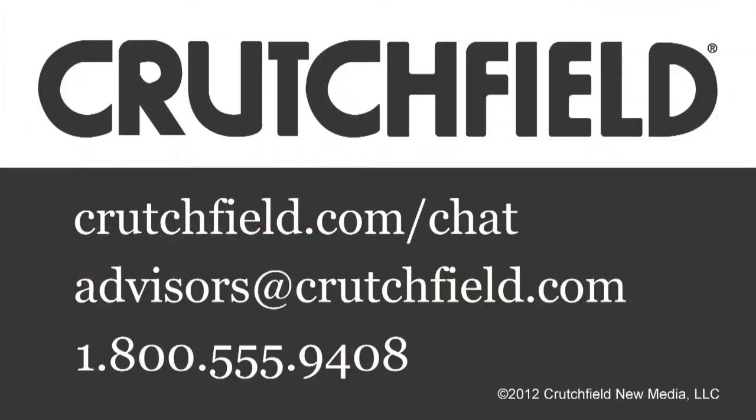That's what it's all about. So if you have any questions about any car audio gear, give us a call.